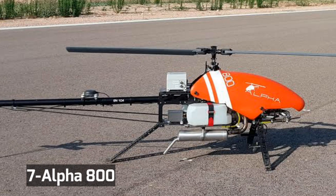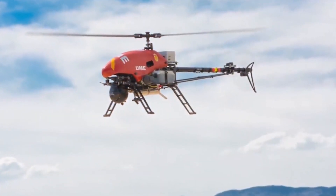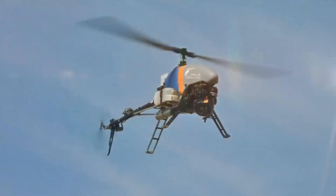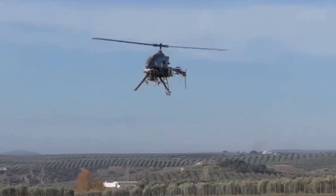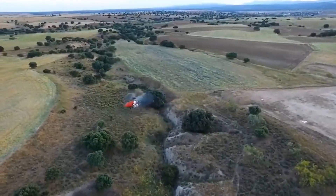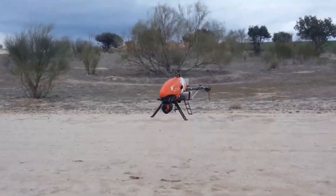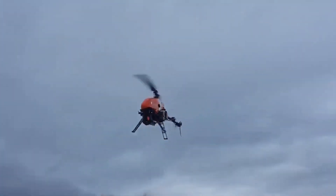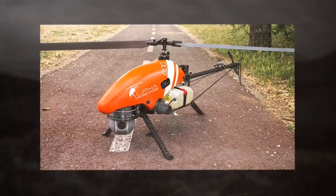Number 7: Alpha 800. The Alpha 800 is simply the best in its class — the most reliable and durable unmanned helicopter available for a multitude of monitoring tasks. Utilizing a UAV platform that flies in fully autonomous and/or manual mode, the Alpha 800 does much of the same work as a manned helicopter, but with far lower maintenance requirements and overall costs.